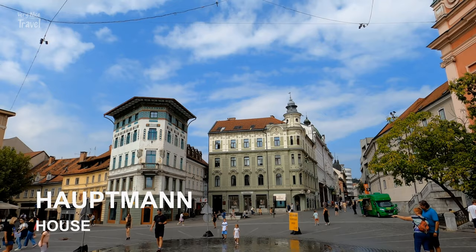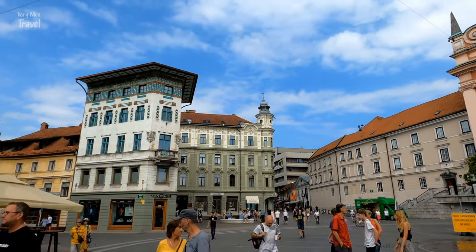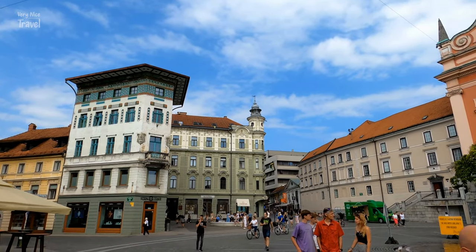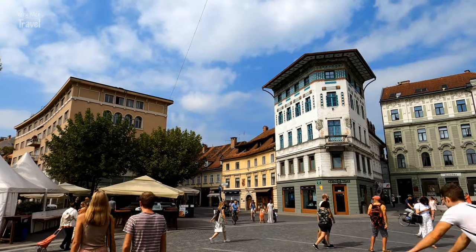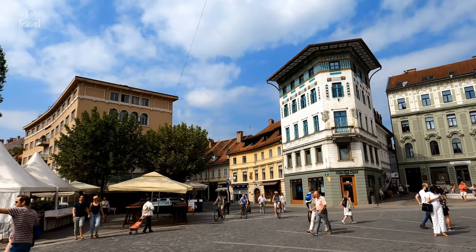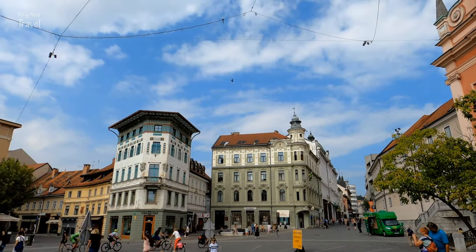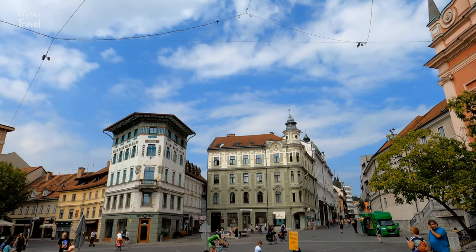Hauptmann House in Prešeren Square is one of the best examples of Art Nouveau in Ljubljana. It was built in 1873 and is one of the few Ljubljana buildings that survived the earthquake of 1895 undamaged. Its owner, the merchant Adolf Hauptmann, renovated it in the then-trendy Viennese Art Nouveau style.